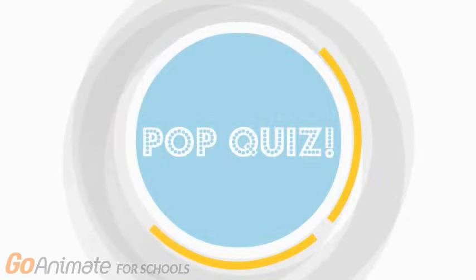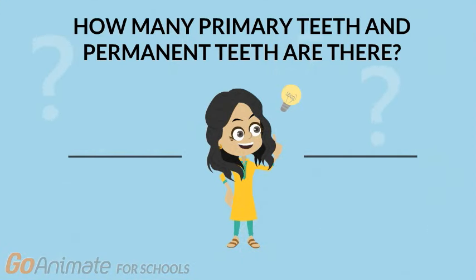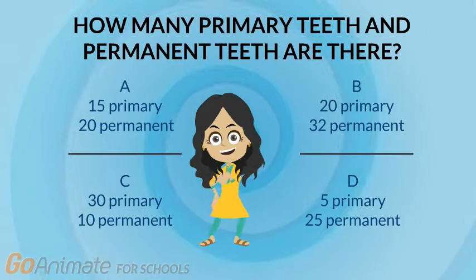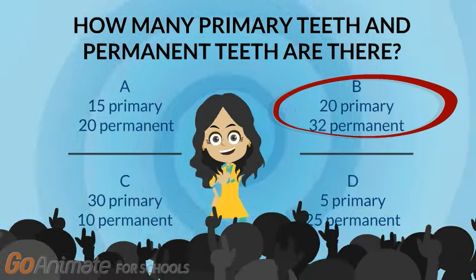Okay, it's time for a pop quiz. If you said B, then you got it right. Awesome job!